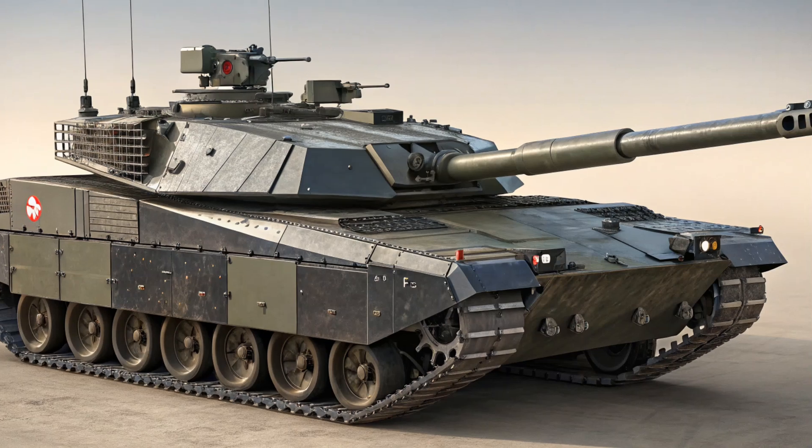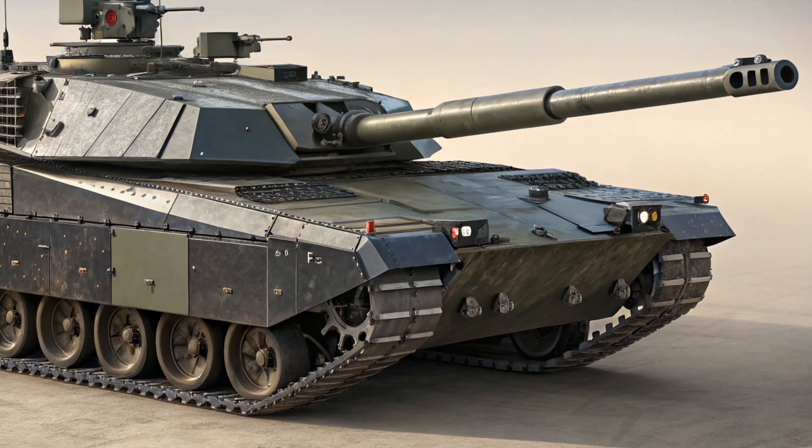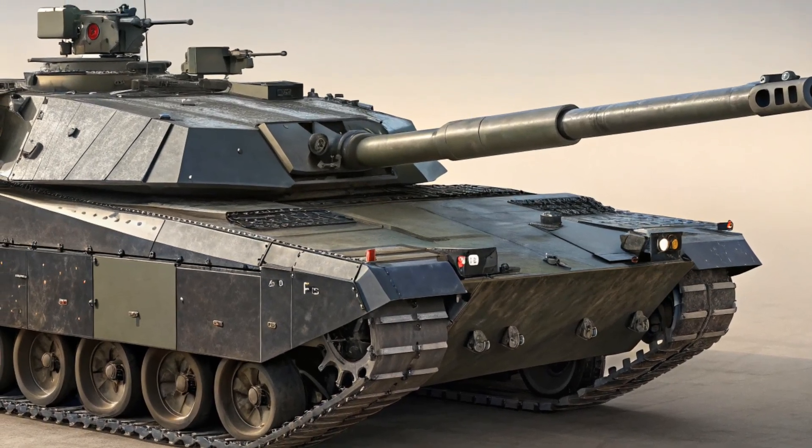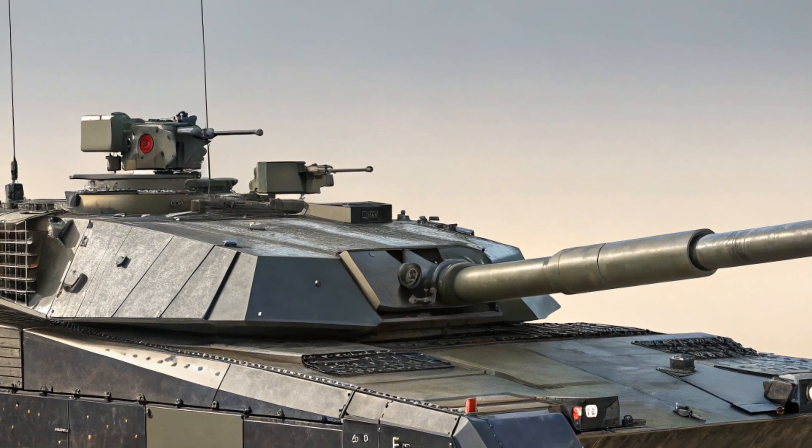Hello everyone, welcome back to the channel. Today we're diving into one of the most talked about military upgrades in Europe: the 2025 Leclerc XLR, the latest iteration of France's main battle tank.